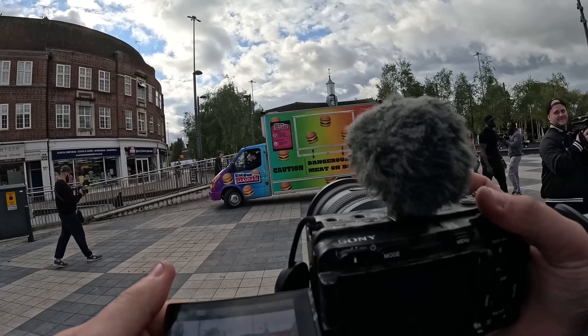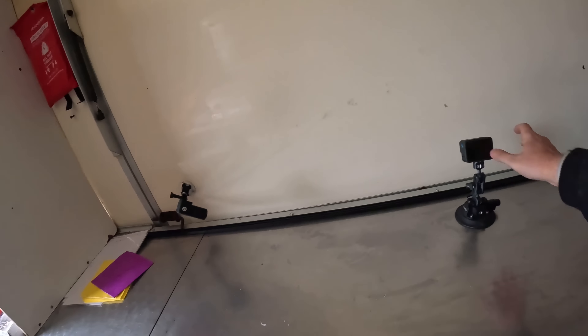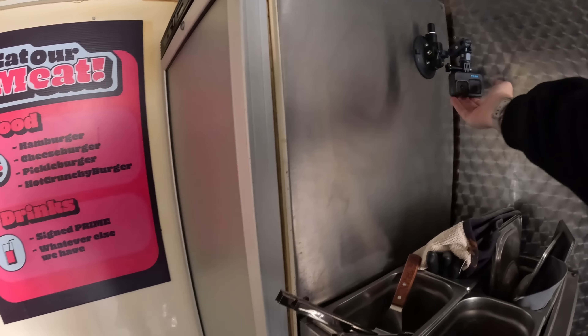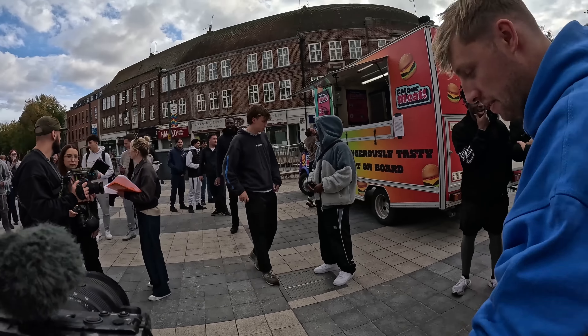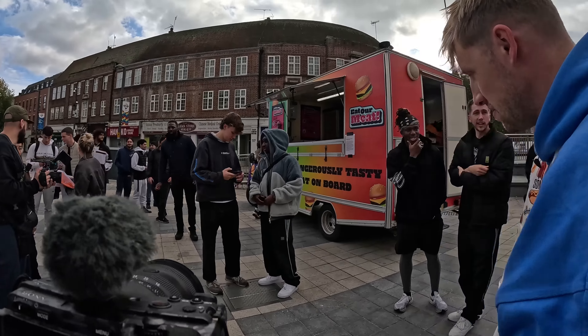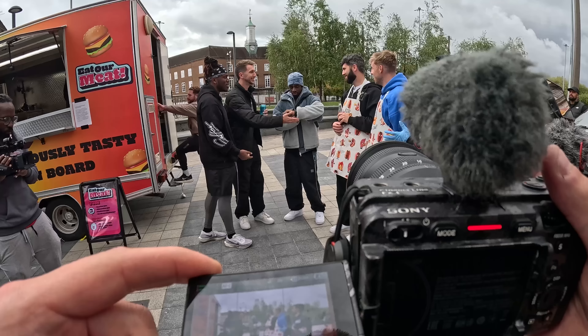Last stop — Watford Stadium. Cameras are rolling. Sidemen, can I get you in front of this van please? It's time for the final challenge. The final round: you will go head-to-head with each other for the next 30 minutes. Time starts now.